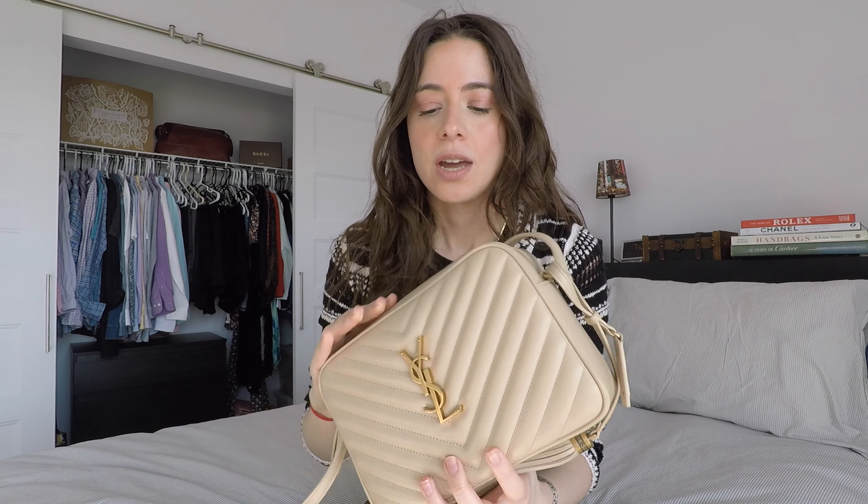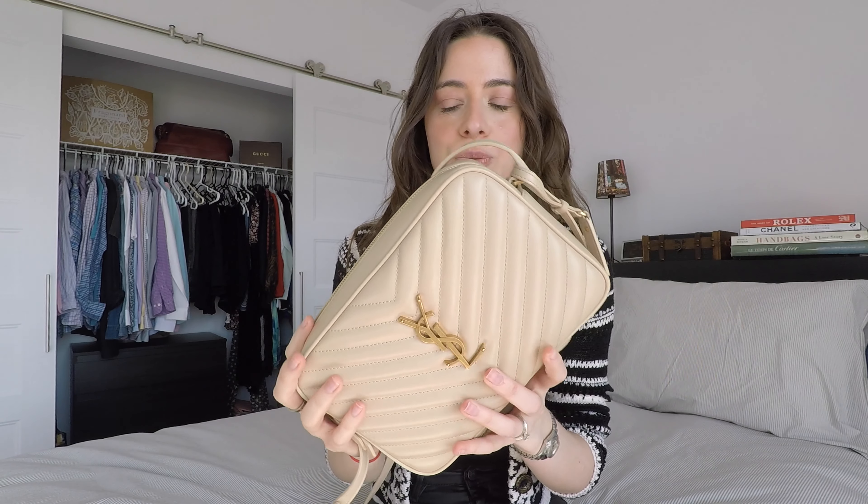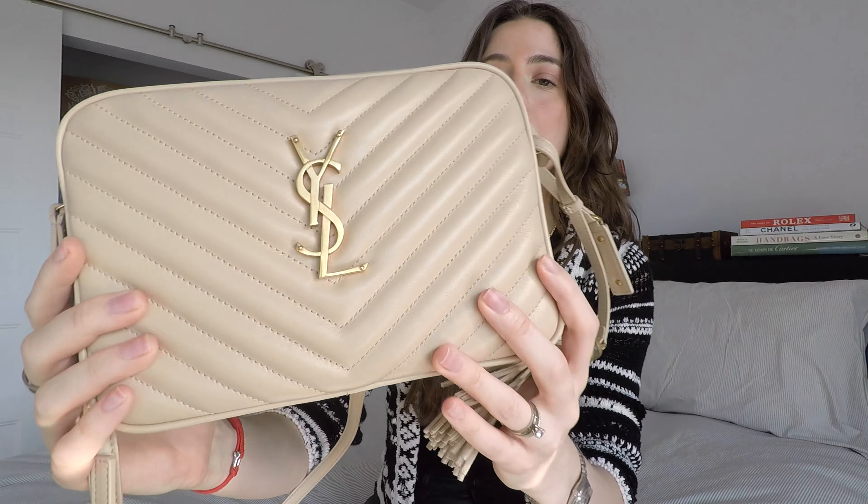When I was deciding what color to get, I was really looking for a light neutral colored bag. I decided to go with this beige color — on the website it's called ivory natural or natural ivory. What I love about this color is that it's a beige but without a yellow or pink undertone. It's more of a caramelly, brownish beige — almost like the color of new Louis Vuitton vachetta leather.